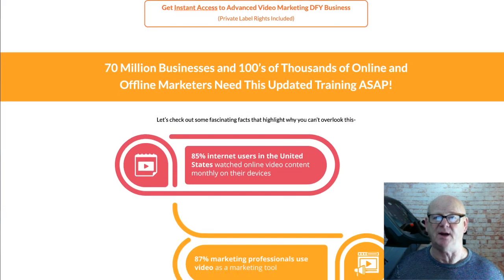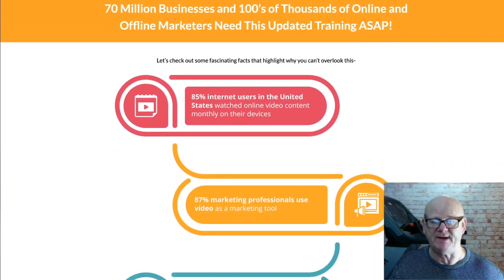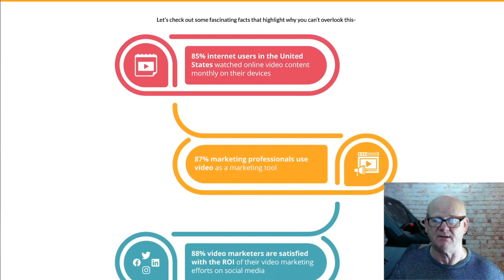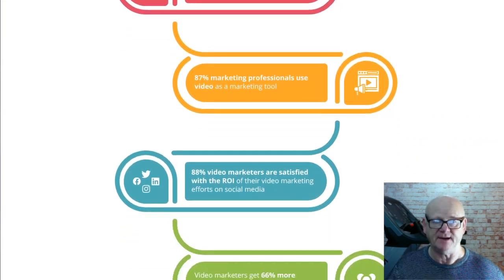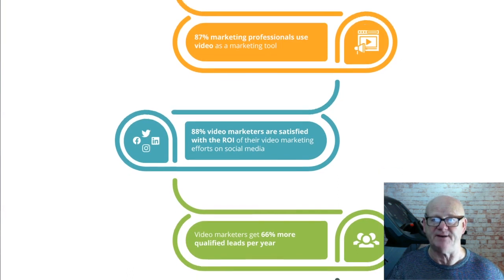It is easy to follow, in-depth training. It is priced at a very low starting price of $7, but that is for the first 2 hours. It is on a dime sale and the price will rise with every sale.